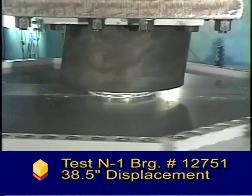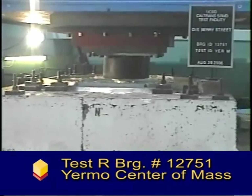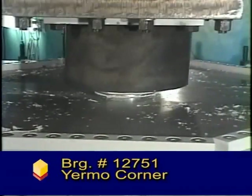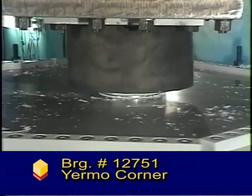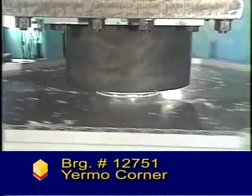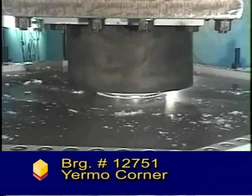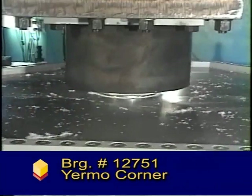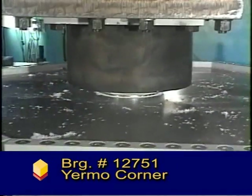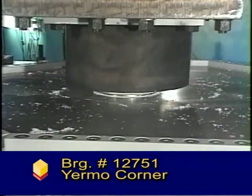The 45-inch test was conducted to demonstrate the reserve capacity and robustness of the isolation system. The test machine has a vertical load capacity of 6,000 tons, a lateral load capacity of 1,000 tons, and a lateral displacement capacity of 48 inches. It is also capable of lateral velocities of up to 70 inches per second. The machine's capabilities were fully utilized in performing the tests and time history earthquake records shown here.